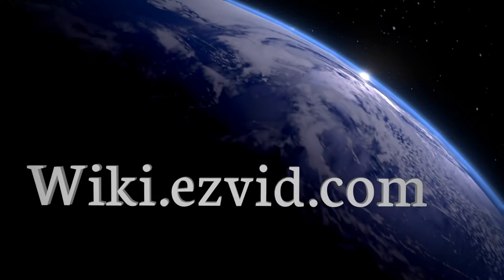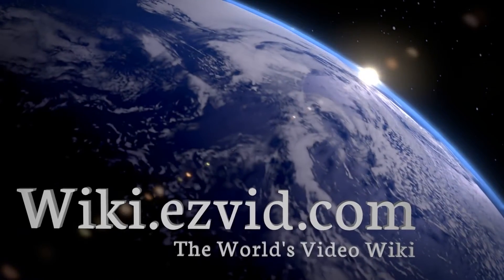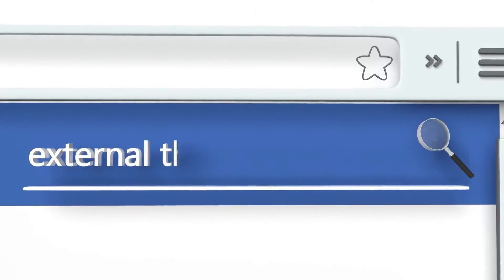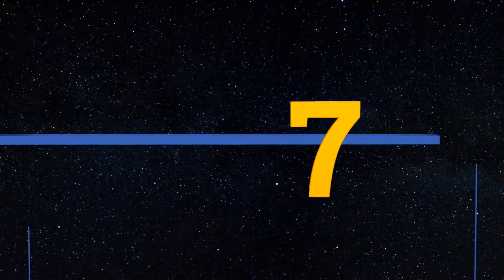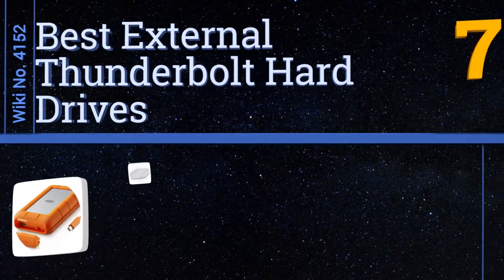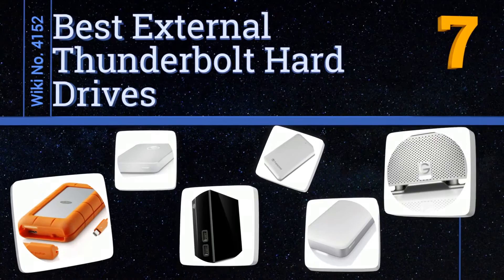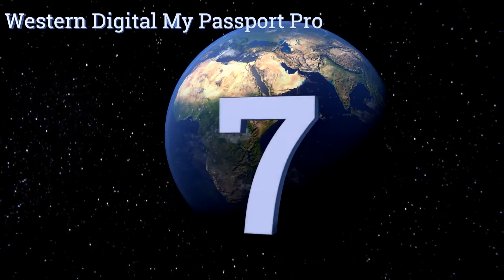wiki.easyvid.com — search EasyVid Wiki before you decide. EasyVid presents the seven best external Thunderbolt hard drives. Let's get started with the list.